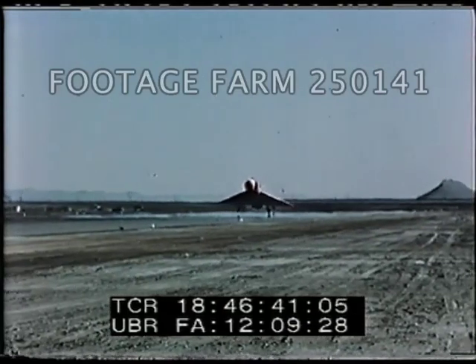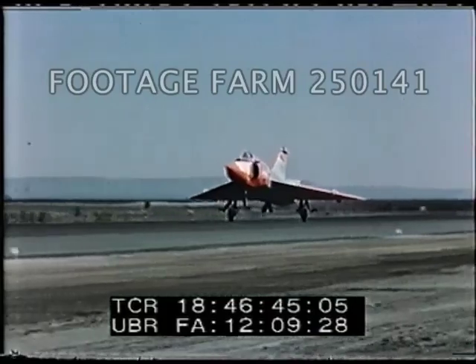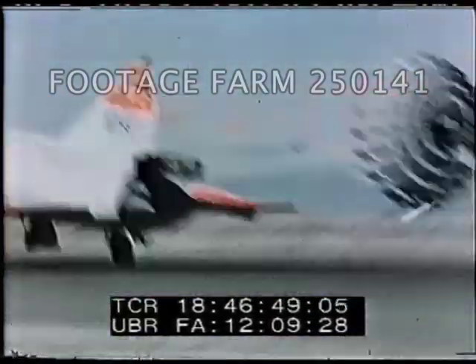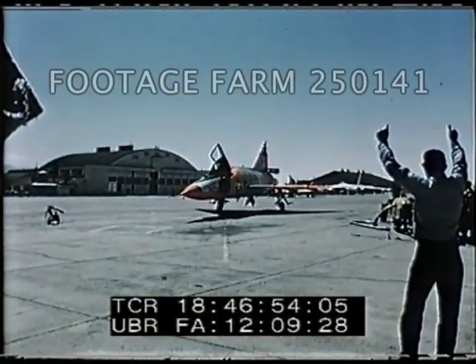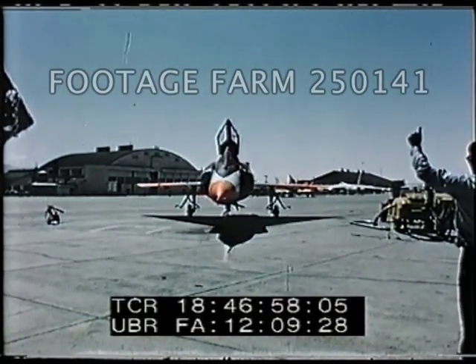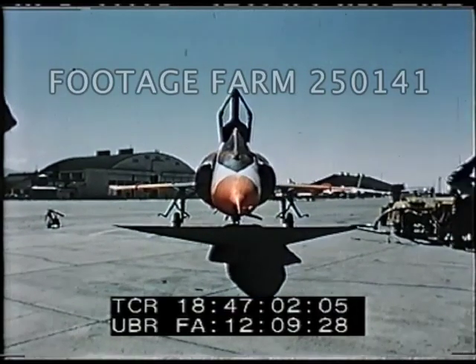The 20 test flights and firings conducted on the 2.75 rockets showed that rocket separation from the aircraft was satisfactory for all flight conditions tested. These tests demonstrated the airplane's ability to successfully fire the 2.75 rockets over the complete speed and altitude range of the F-102.